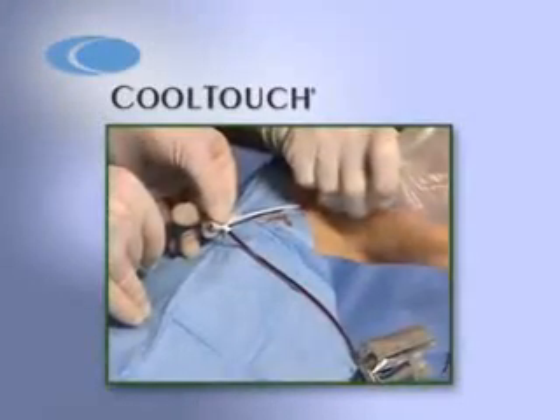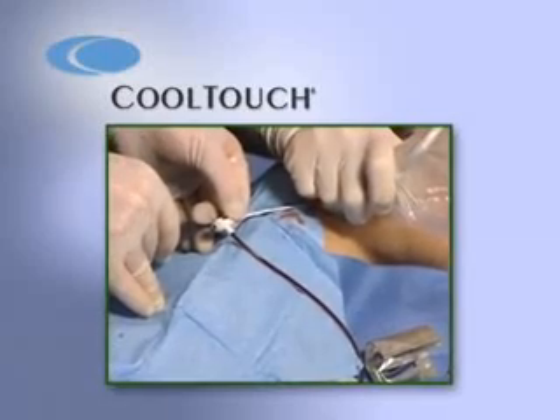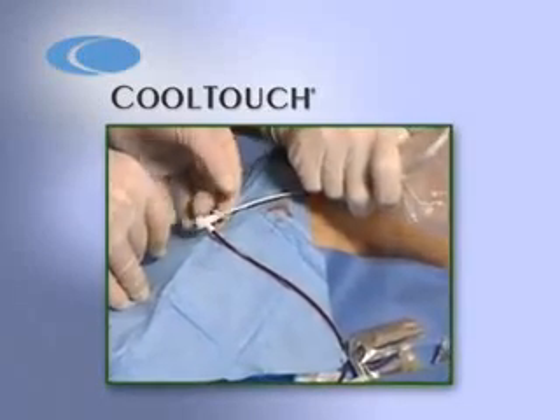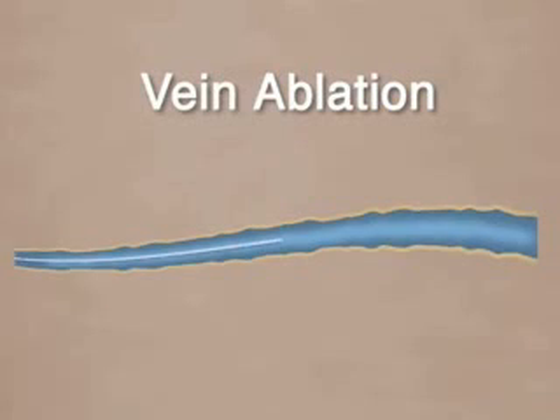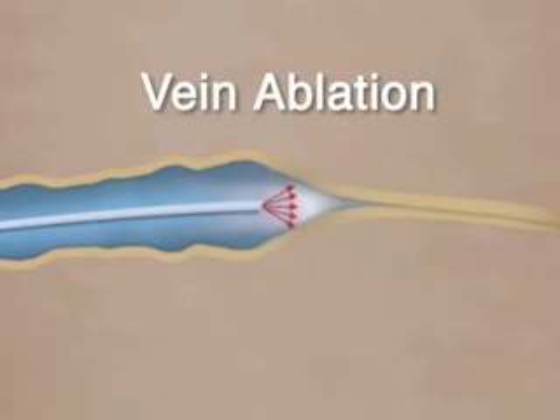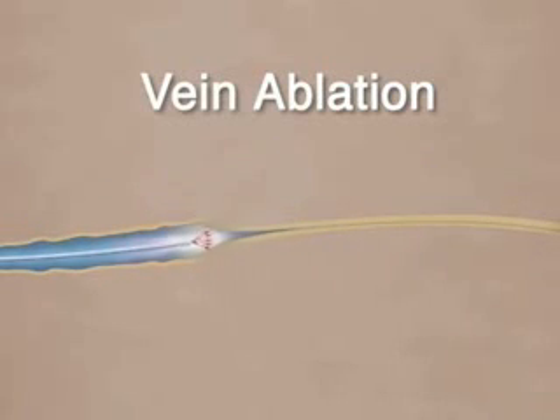Today, with the advent of advanced technologies, there are new, less invasive treatments for venous reflux. Among them, a treatment called endovenous laser ablation. Laser ablation uses laser light waves to close the vein affected by venous reflux, and the body naturally reroutes the blood to other healthy veins, eliminating the symptoms.